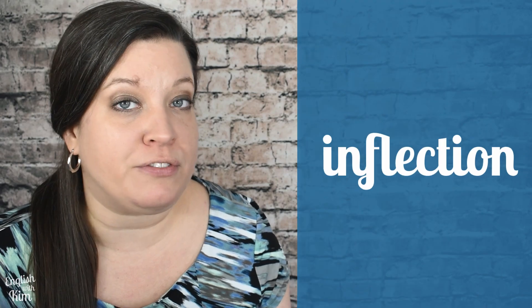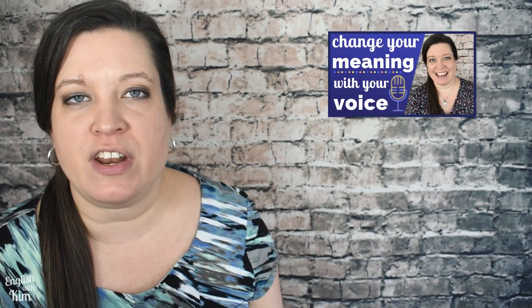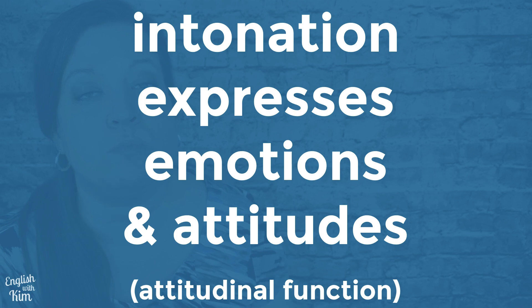Stressing a different word for meaning may also be called inflection, because you're adding additional information with your voice. To explore more examples, check out the video on how to change your meaning with your voice. Next, intonation has an attitudinal or emotional function. This means it reveals clues about the speaker's mood, feelings, emotions, and attitudes.